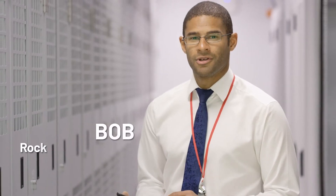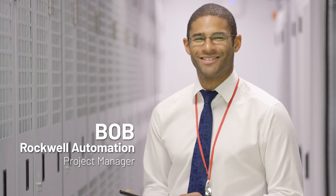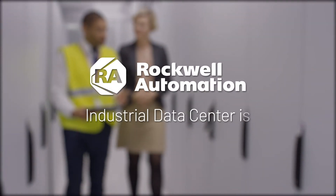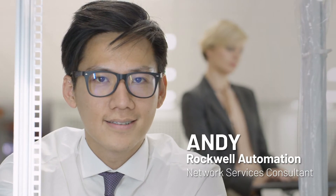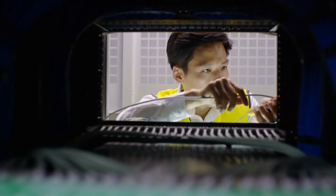Meet Bob, a Rockwell Automation Project Manager and Jane's dedicated point of contact. Bob talks with Jane to understand her system and requirements. He determines that a Rockwell Automation Industrial Data Center is the right solution for Jane's needs. Six weeks later, Bob dispatches Andy, a Rockwell Automation Network Services consultant, to Jane's plant to configure the new Industrial Data Center and set up the remote monitoring service.